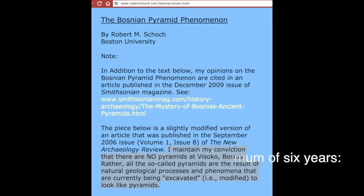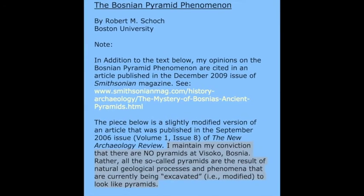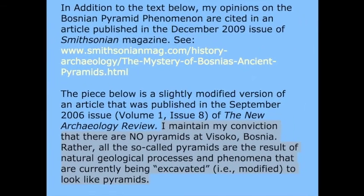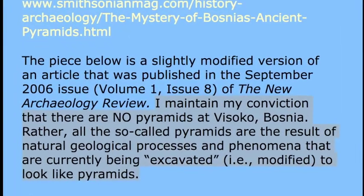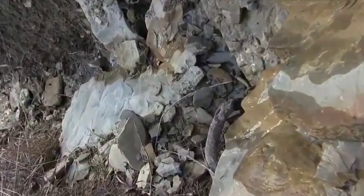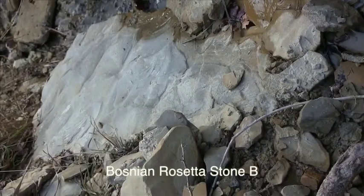Robert Schoch wants to libel and slander and defame the foundation whose volunteers he has defamed. The foundation doesn't have time or money for a court battle, but they could take Schoch to court and they could win. Let's continue to do science — look at textured stones up close. We decided to take a chance and check something out that we thought was one thing but turned out to be another.